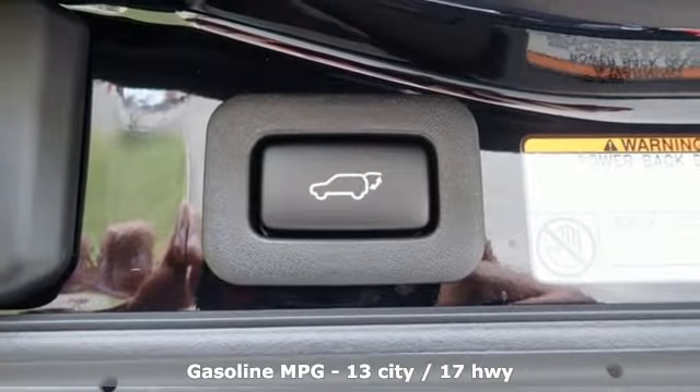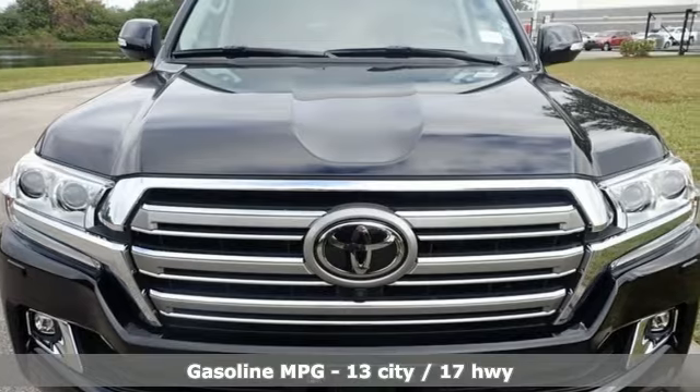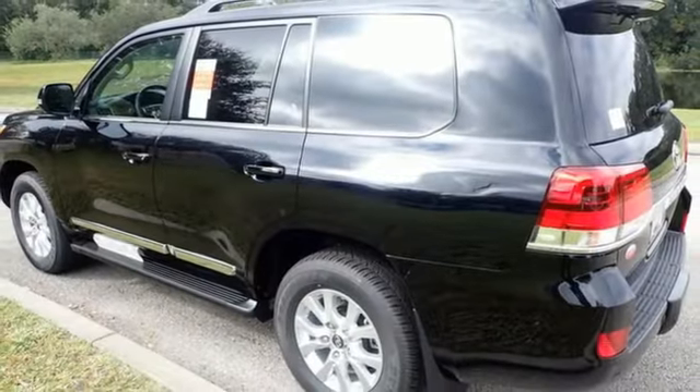V8 engine. Multi-zone climate control. Integrated navigation system. Rear parking sensors. Heated steering wheel. Refrigerated box located in the console.